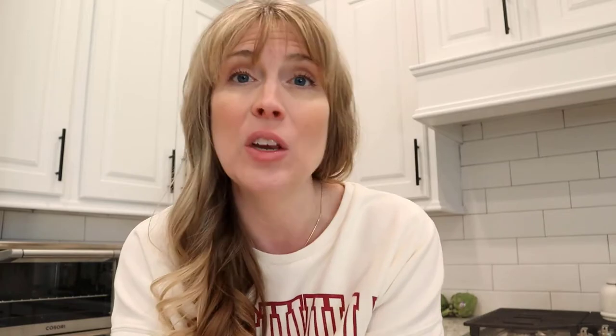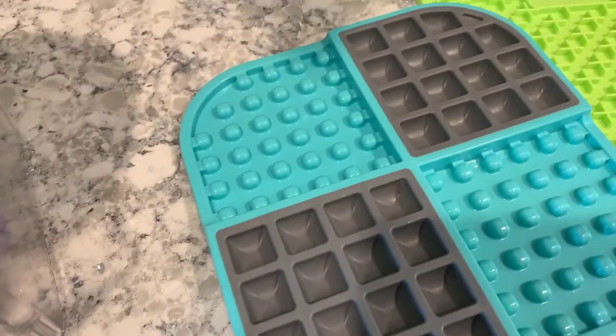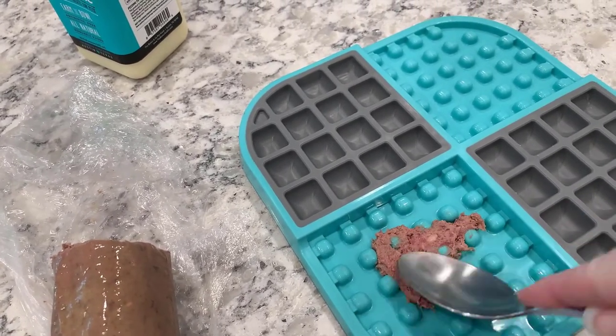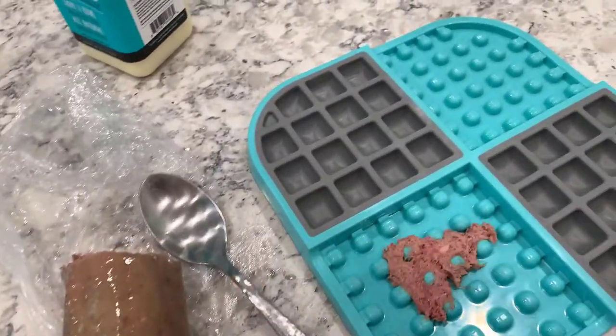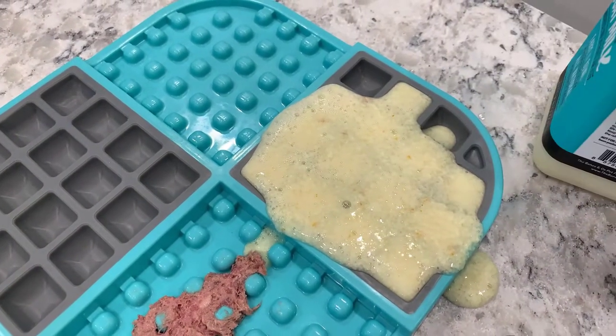The second thing on my list is actually a twofer — a bonus: licky mats and the licky mat wobble. These are absolutely amazing and they change the way you feed your dog. When dogs lick, it helps them alleviate stress and anxiety — it's a very calming thing for them to do. These licky mats help with enrichment, help with anxiety, and help keep your puppy occupied. I have a couple of different kinds for Kim, and the regular licky mat is her favorite.